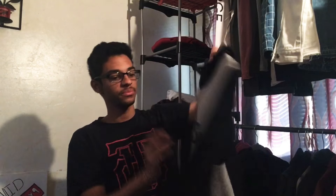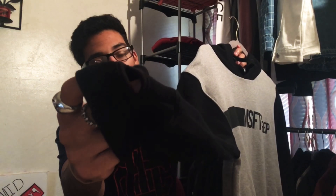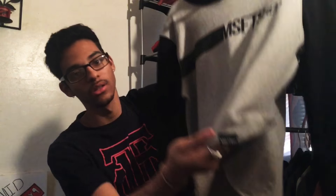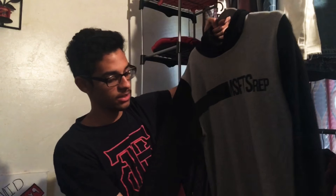I purchased these two hoodies at the same time. The second one has a gray body with black sleeves, and it used to have thumb holes on the cuffs. There are two versions — I want to get the all-black with white version too. It's got a line with 'Misfits Rep' in black, a black hood, and it was extended but we cut it down and sewed it so it fits better. Misfits Rep logo in the left corner again, with side slits.